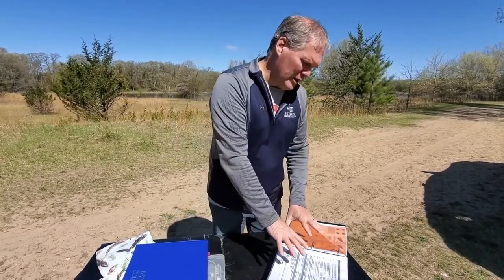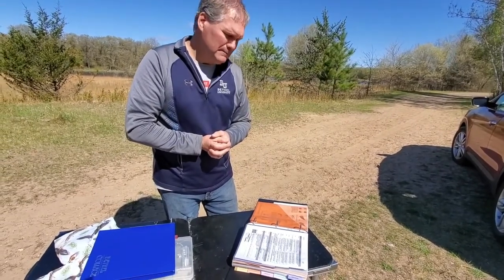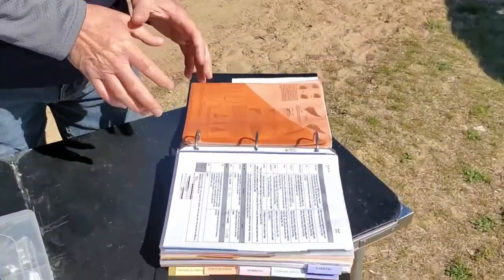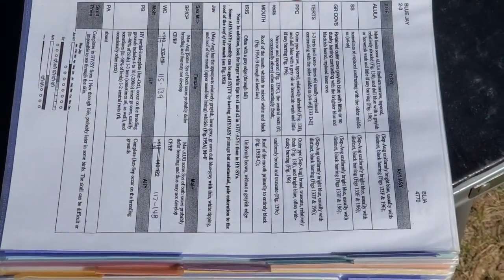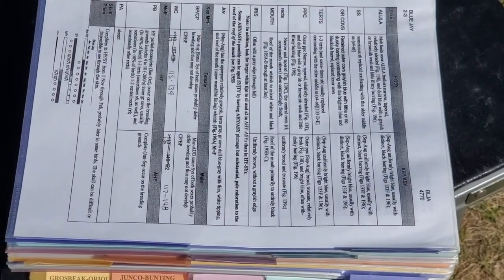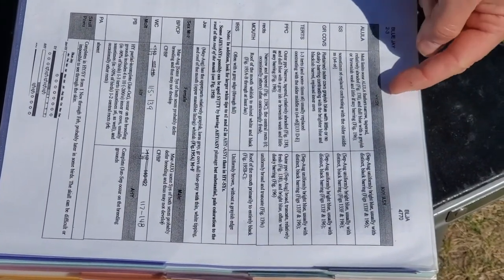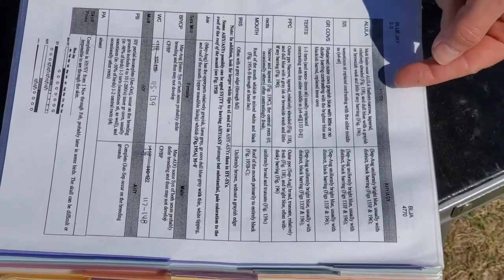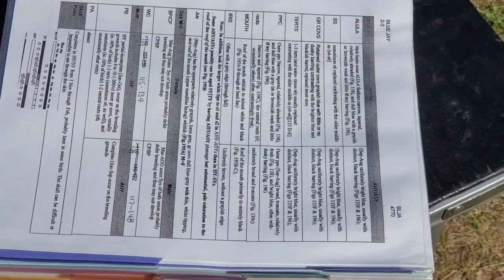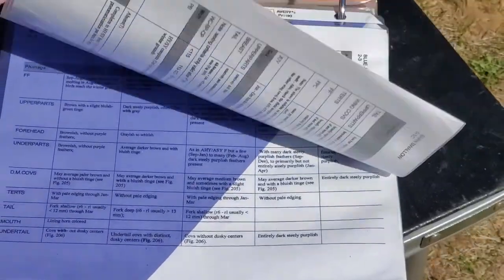We actually have information that helps us with that. This is a book I use — it's by a man named Peter Pyle, who's put together an identification guide for different species here in the United States. It helps us with some of this information. For example, with a blue jay, there are all kinds of characters on the left-hand side: things like feathers, the alula, coverts, and the color of the mouth or the color of the eye. We can also identify age-based characters — what are they when they're a hatching-year bird, a second-year bird, or older than that?